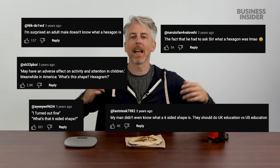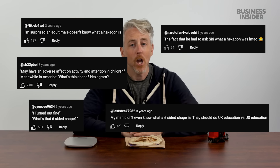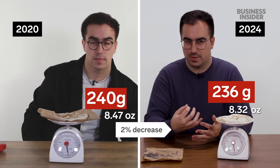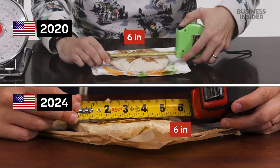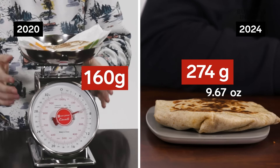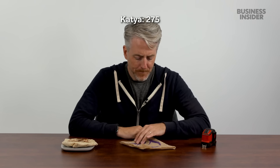Here's the iconic Taco Bell Crunchwrap Supreme. Back in 2020, you roasted me for not knowing what a six-sided shape was called — I still don't know. Measuring from point to point, the UK version is around six and a half inches and weighs about 236 grams. The US version is six inches. The US Crunchwrap Supreme weighs 274 grams now — compared to 275 grams last time. Taco Bell bouncing back with a one gram difference.